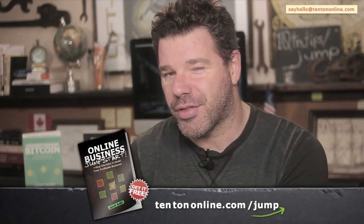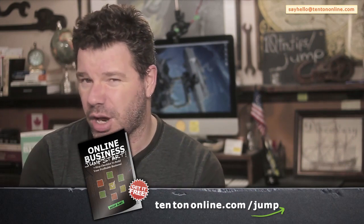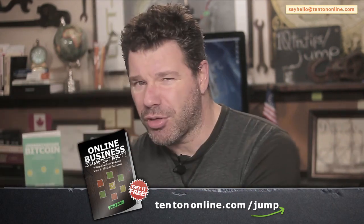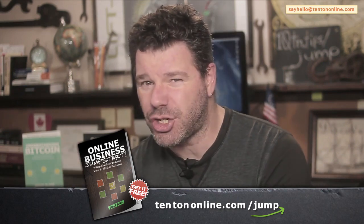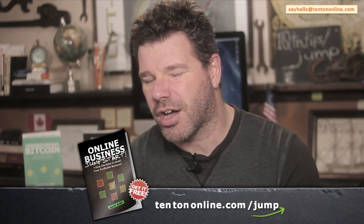If this is your first time here, I am Jeff from 10tononline.com — welcome. Here it's all about escaping the grind, building a fulfilling online business, and launching a better tomorrow. Because business feels complex and overwhelming with a lot of moving parts, I put together a free online business jumpstart guide — a free, easy-to-follow downloadable printable PDF guide that gives you a solid blueprint. Grab your free guide now at 10tononline.com/jump.